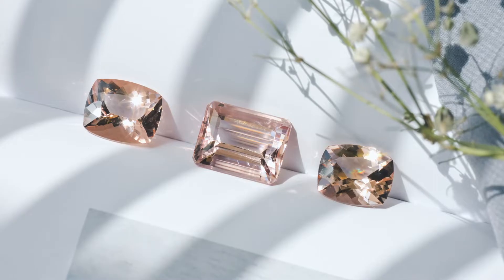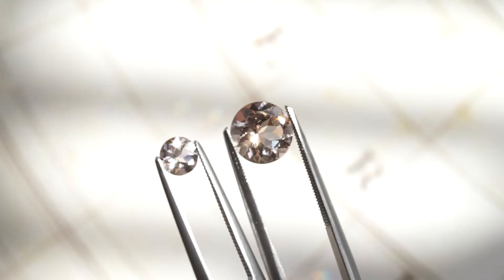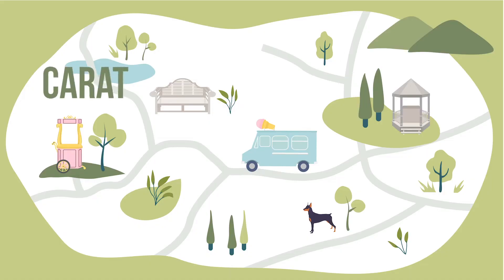Today we're gonna discuss everything you need to know about Morganite: color saturation, its clarity, things to look out for, what gives it value, and how you should best set it to optimize the beauty of this stone. Morganite is a beautiful gemstone commonly found in South America and countries like Mozambique in Africa. It ranges anywhere from a peachy color to different variations of pink. While Morganite is its own gemstone and there isn't really an official grading system for it, we're gonna use a framework like the four C's that many people are familiar with from diamonds, along with some buyer tips for when you're choosing a Morganite.